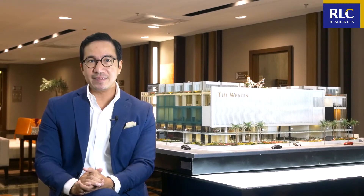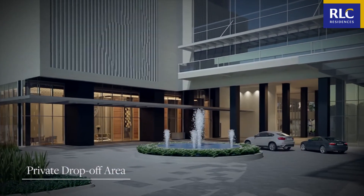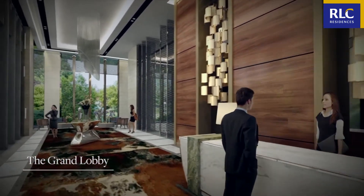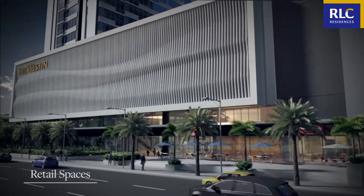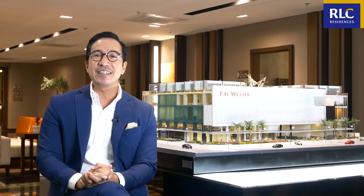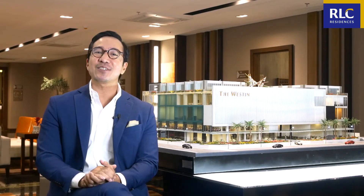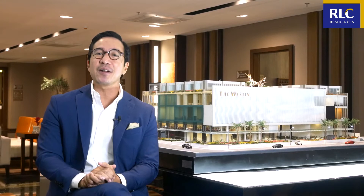Starting off with its ground level, the Haven consists of a private drop-off area where residents are given a hotel-like welcome. From here, they will then enter the Grand Lobby, where they will be warmly greeted by the receptionist and the concierge. The ground floor will also be home to several retail spaces available for residents and guests alike. So when you're having one of those days where you just don't feel like going out, and yet you also crave for the things you can only get from the mall, simply head down to the ground floor and treat yourself to a variety of shopping and restaurant choices.